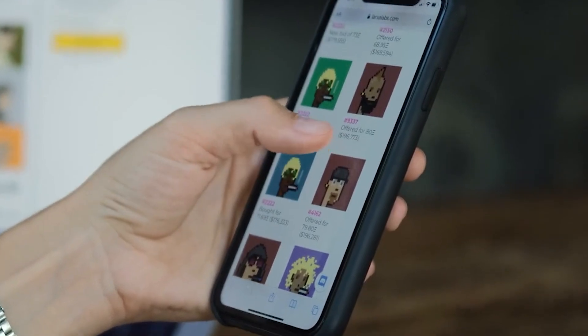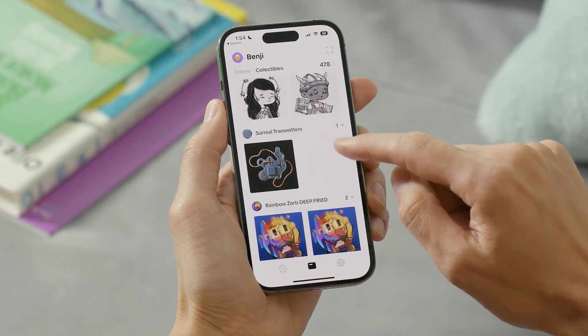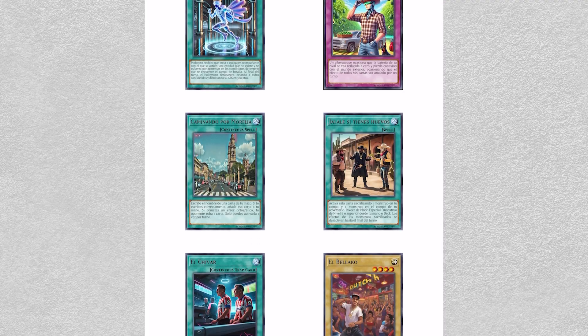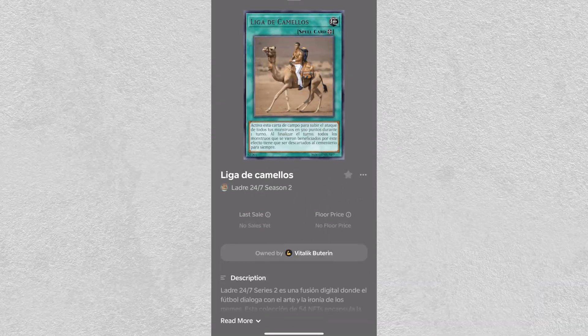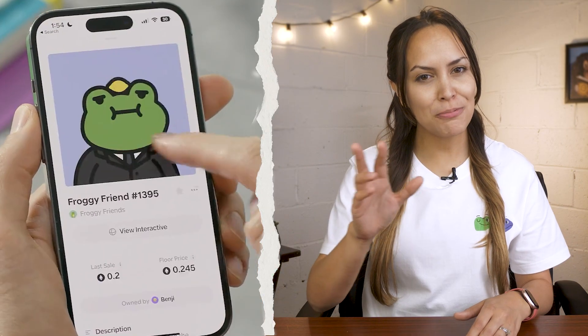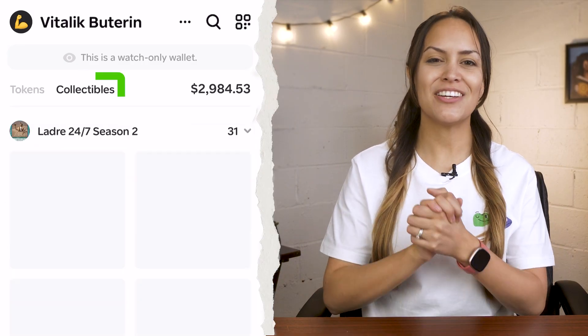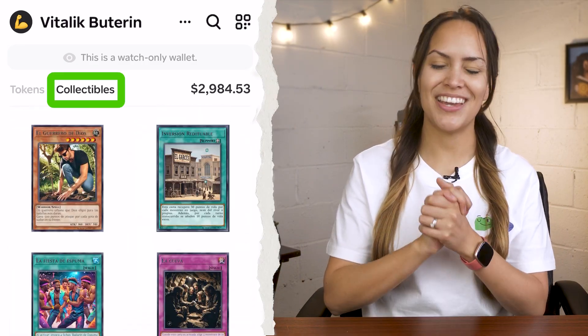If you're a lover of NFTs, you'll be glad to hear that the Family Wallet has a dedicated section for displaying them exactly as the artist intended. From images to videos and even interactive formats, you can appreciate your NFTs in full glory. Check it out under the collectibles tab where you can browse and enjoy them.